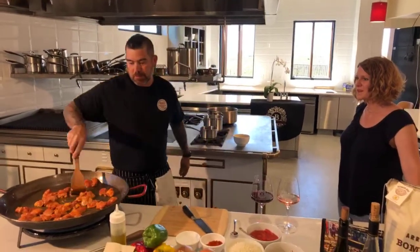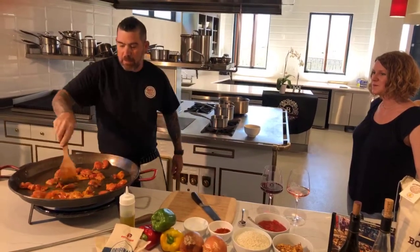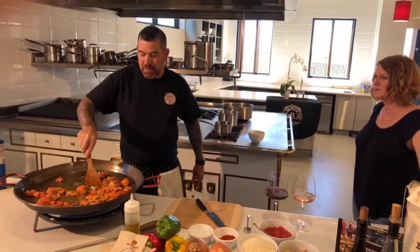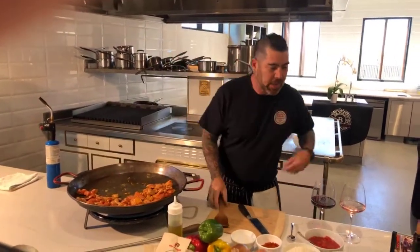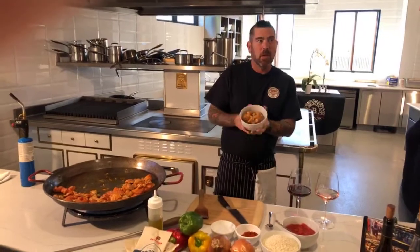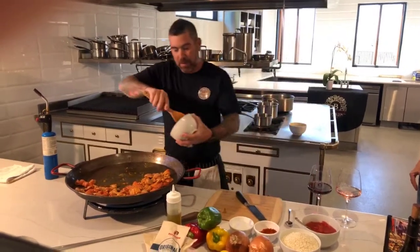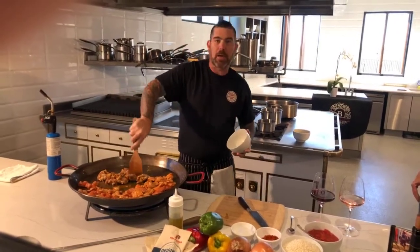I've got my chicken sizzling nicely here, doing exactly what we want. I like to get a good sear on this chicken. To speed things up, I'm going to put my chicken to one half of the pan. Then I add a house-ground chorizo sausage — this is a pork-based sausage with cumin, coriander, oregano, paprika, salt, and a little sherry. We're going to add that right in. It's really fatty and nice and will add great flavor. This is a Spanish-style ground chorizo.